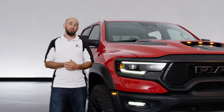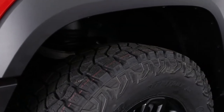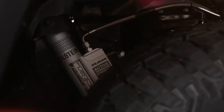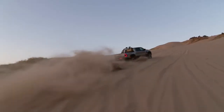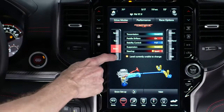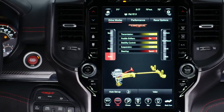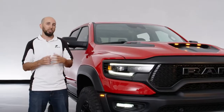The suspension is an independent front suspension and a five-link coil suspension in the rear, controlled by Bilstein Adaptive Damping. We've got many modes to control it, but the goal is maximum off-road performance while also giving the customer options on-road — both an all-around comfort setting in auto mode and an aggressive sport setting that definitely ties the vehicle down.